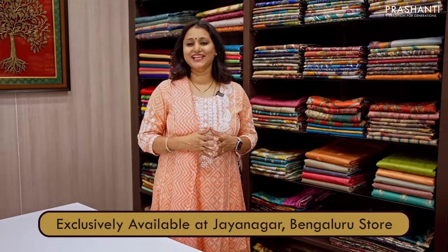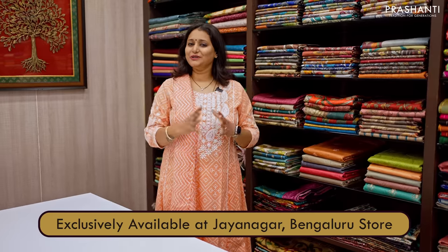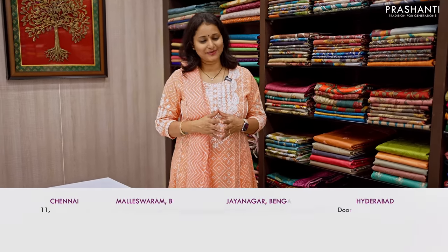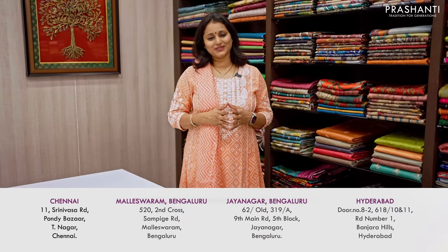I hope you enjoyed watching this video. All the sarees that I showcased in today's video are exclusively available at our Jayanagar store. We have many more unique designs and patterns decked up at all our stores in Chennai, Bengaluru, and in Hyderabad. We welcome you all to visit our store to take a look at the entire collection. Have an enriching shopping experience at Prasanthi.